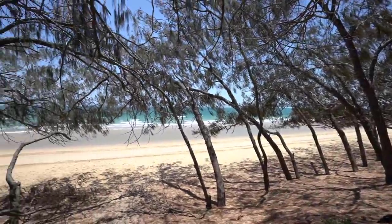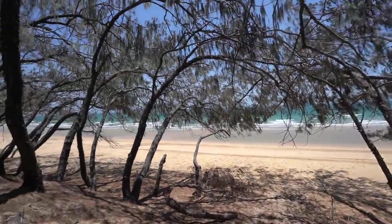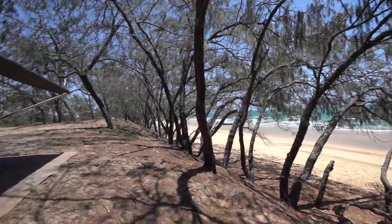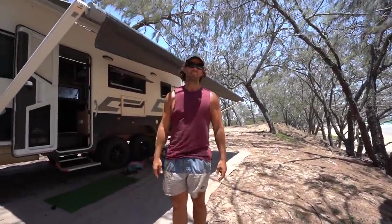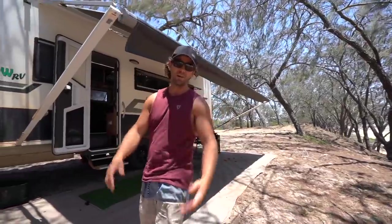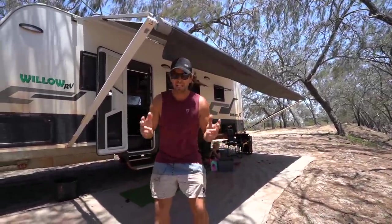We are right on the beach. It was a fair mission to get in here — low range, tyres down — but it's bloody worth it and it's only national park prices. So this episode, I want to thank all you guys because we've had massive support throughout the whole series and the feedback for us is priceless.